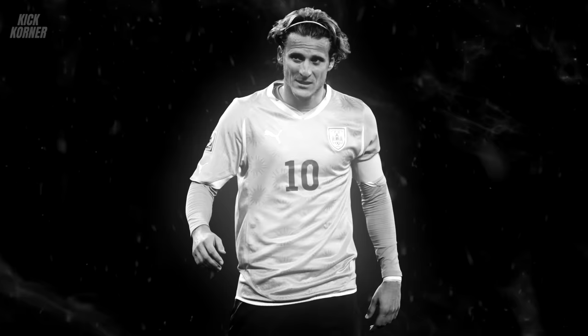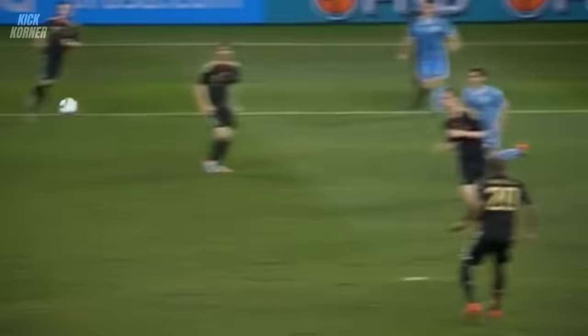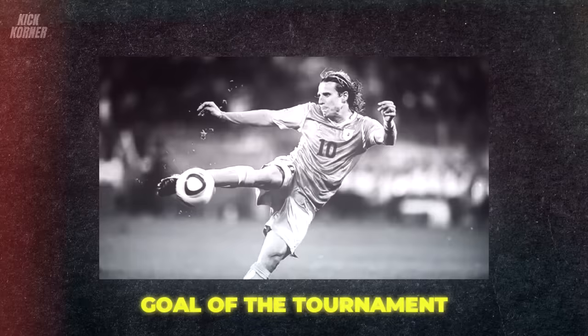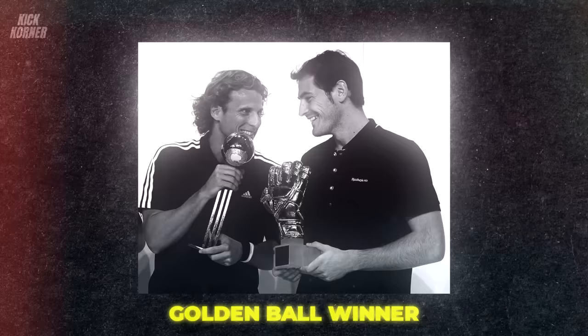Unfortunately, his exploits with the Jabulani weren't enough to carry his team to the final. Yet the romance between Forlan and the Jabulani hadn't ended — there was still the third-place playoff and one last chance to dance with his bride. He let loose a well-timed volley that ricocheted off the post and into the back of the net, leaving the goalkeeper stunned. The goal was adjudged the best goal in the World Cup, earning him the goal of the tournament award — a perfect icing on his Jabulani cake.